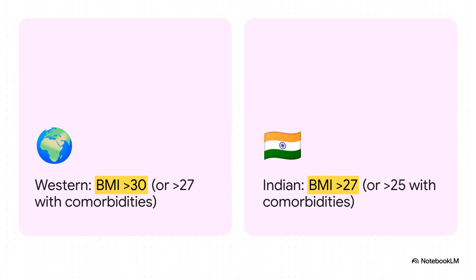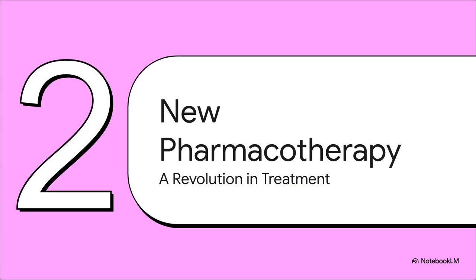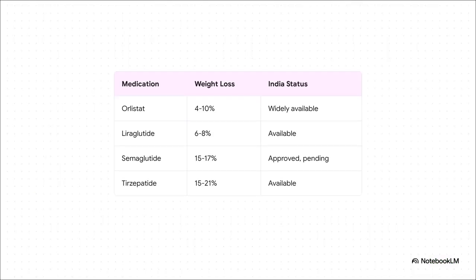This is a fundamental shift from the standards you see in the West. Understanding that we need to intervene earlier is the perfect segue into the next section — a true revolution in anti-obesity medications. We are in a completely new era of treatment. For years, all we really had were drugs like Orlistat with pretty modest results. Then came the GLP-1s like liraglutide, which was a step up. But now look at the numbers for semaglutide and the dual agonist tirzepatide.